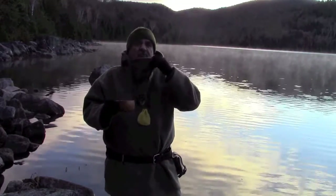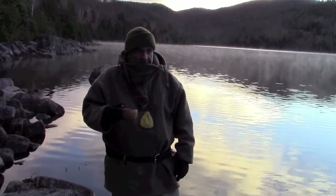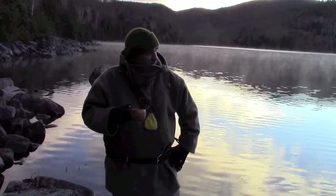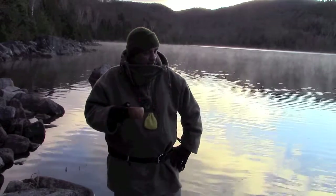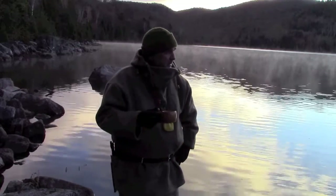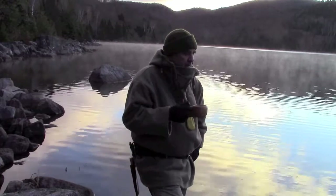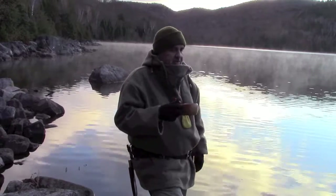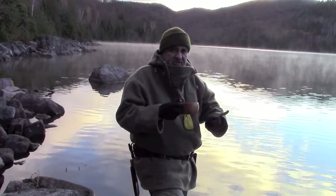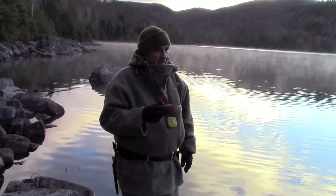Good morning guys, welcome back to another video here on Boreal Bushcraft Canada. We're ending the month of October and it's very very cold — must have gone down to minus five yesterday. I tried out the TMS stove I bought in the pyramid tent. It worked alright for a while, but around two or three o'clock in the morning the fire got smothered because I didn't have a grill inside to keep the wood elevated from the ashes. It went out and we woke up to a very cold sleeping bag.